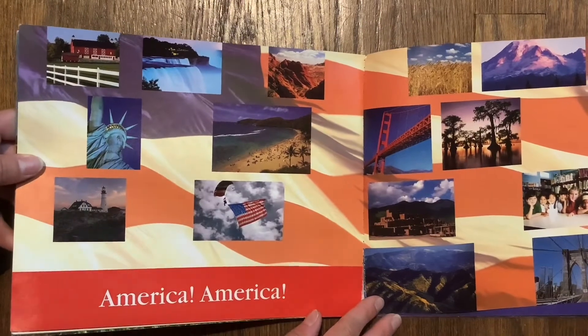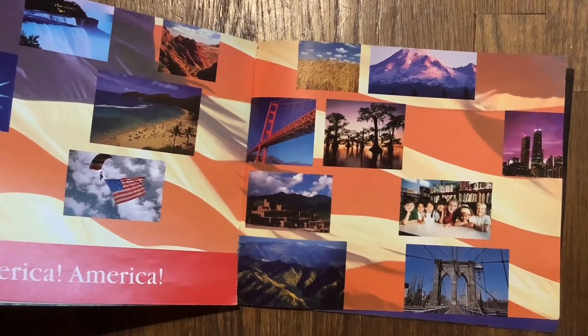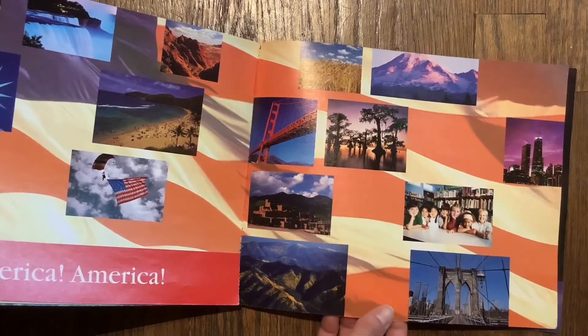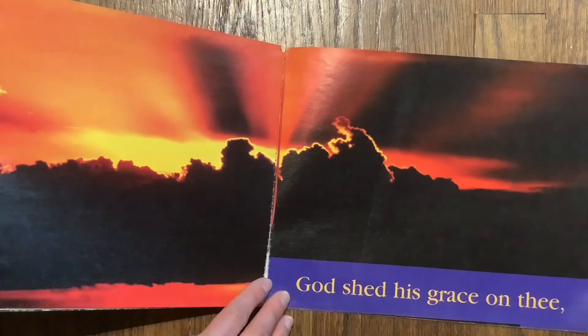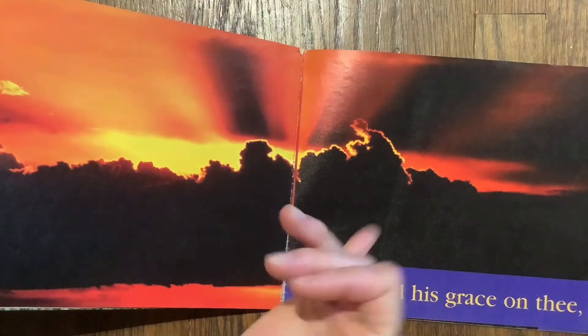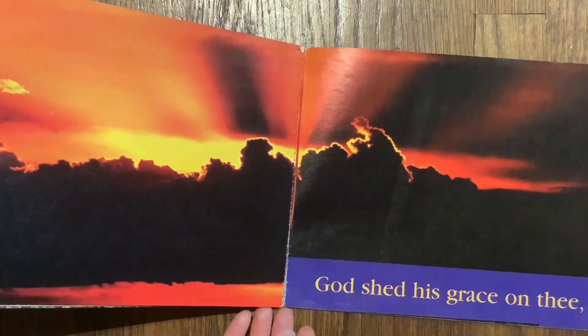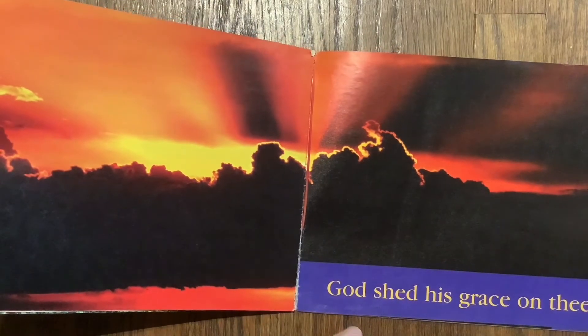Here are lots of different places around America — waterfalls and bridges and beaches and tall skyscrapers. There's another beautiful sky, orange and yellow. It looks like the sun is going down. Can you get down to the ground?